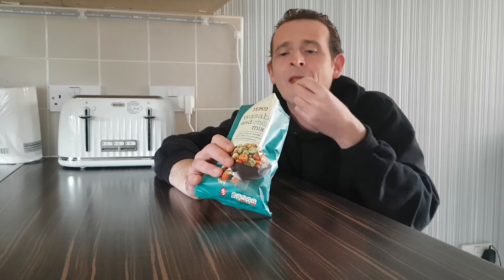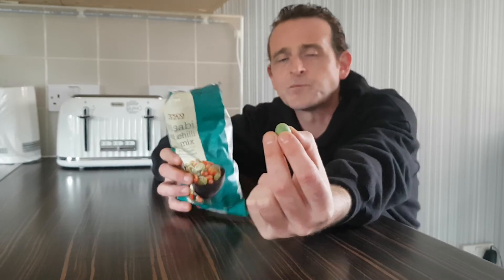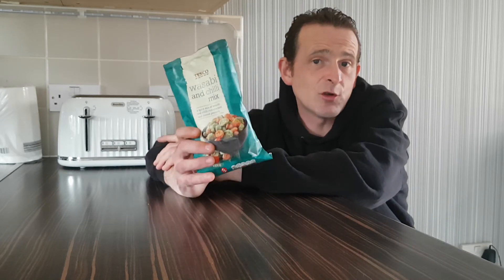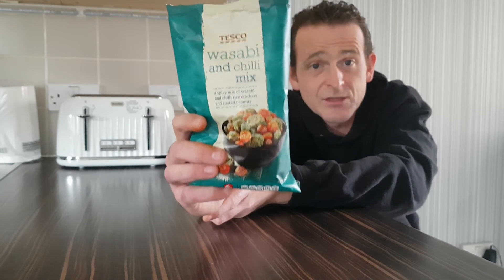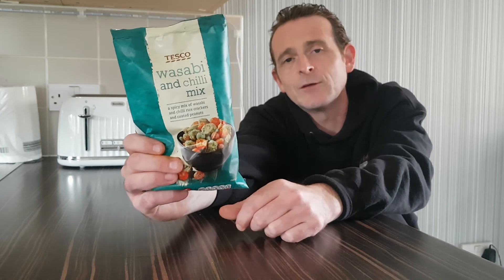I might have to do that later. I love the colouring of these peanuts — the wasabi colouring is bang on. Anyway, we're going to leave it there and I'm going to go and enjoy the rest of these, crack open a can and sit and eat them. A strong nine — maybe I'll even go as far as a ten because they're bang on, they're absolutely banging. Tesco's wasabi and chilli mix — I would highly recommend these. If you're not a chilli head they're nice, if you are a chilli head they're still nice. Hop to Tesco, if you ever see these pick them up — you won't be disappointed. That was my review of Tesco's wasabi and chilli mix rice crackers and peanuts. Bloody lovely.